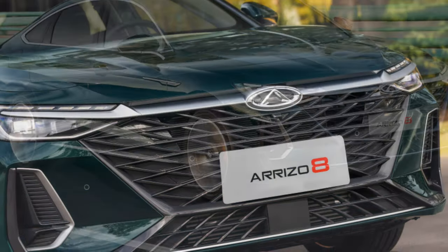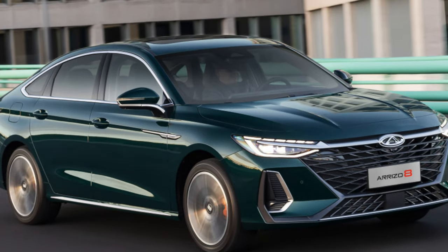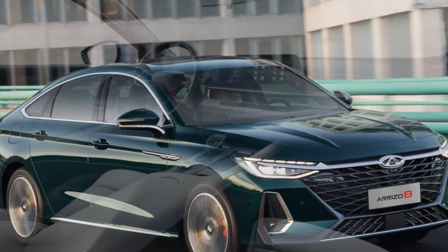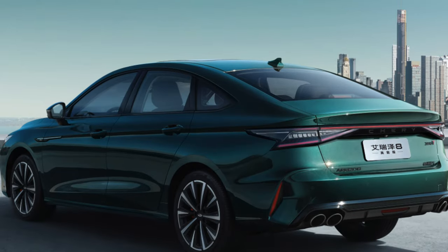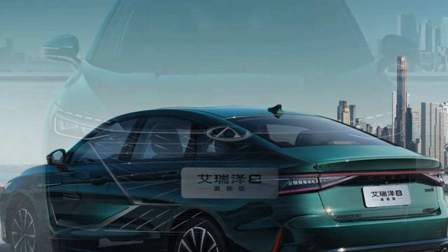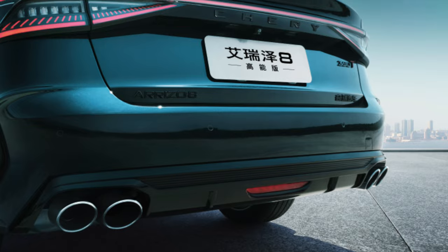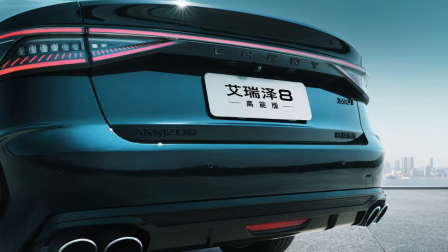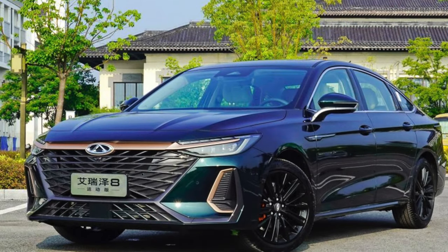Thus, Cherry Arizo 8 turned out to be quite controversial. On the one hand, its undoubted advantages are its appearance, good equipment, powerful power plant, and overall comfort while driving. The other side of the coin was the impressive number of minor faults, controversial design decisions, high fuel consumption, poor sound insulation, and questions about adaptation to winter conditions. We will find out very soon what the version of Arizo 8 adapted for the Russian market will be.